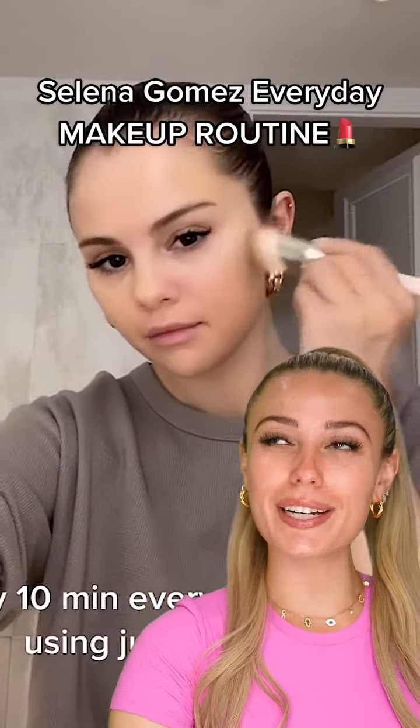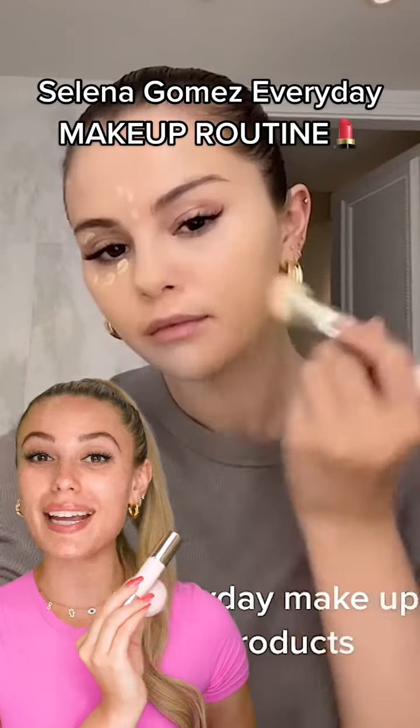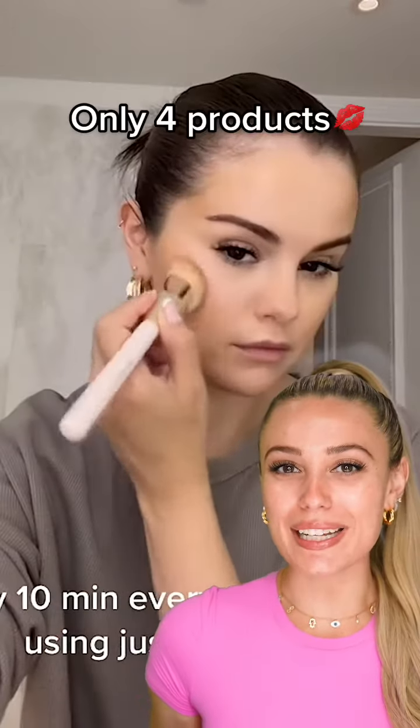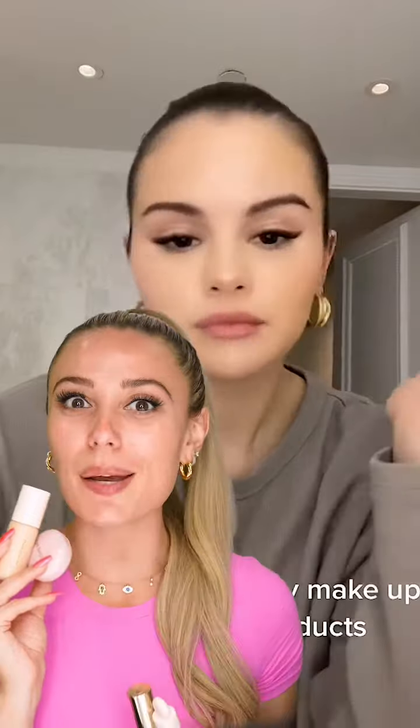Selena Gomez just shared her everyday makeup routine. She says it only takes her 10 minutes with just four products. I love how relatable this routine is — super quick and easy. We're gonna try Sel's step-by-step routine.